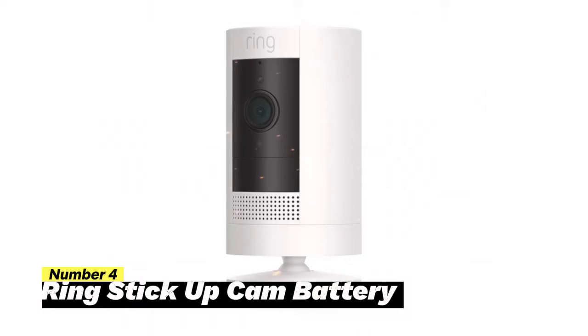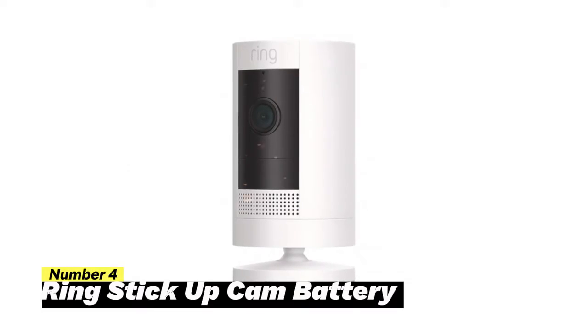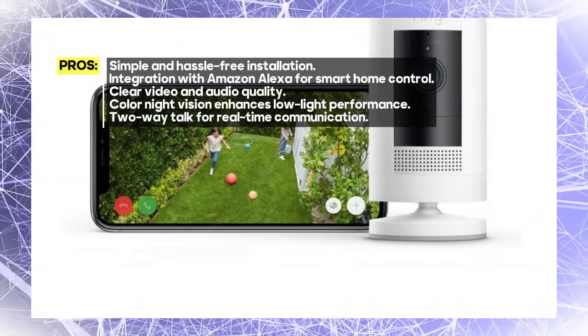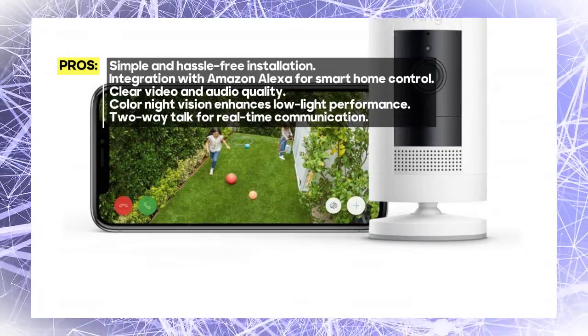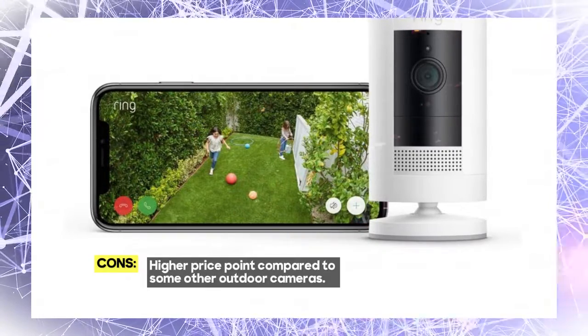Number 4: Ring Stick Up Cam Battery. Setup is a breeze — the Ring Stick Up Cam Battery is designed with user-friendliness in mind, allowing you to get it up and running without hassle. You'll have your outdoor surveillance system ready to go in no time. When it comes to compatibility, this camera works seamlessly with Amazon Alexa, giving you voice control and convenient access to your security feed.